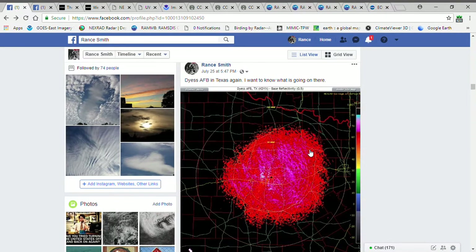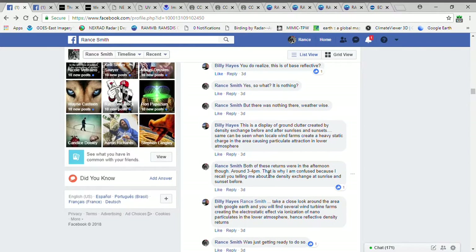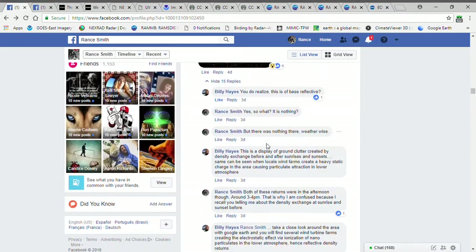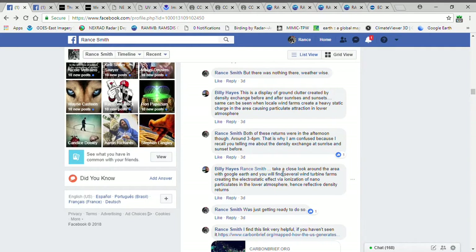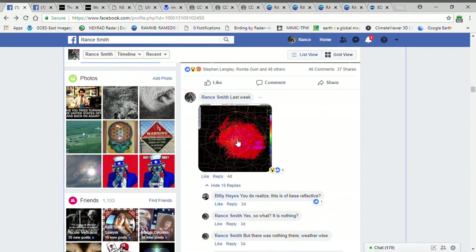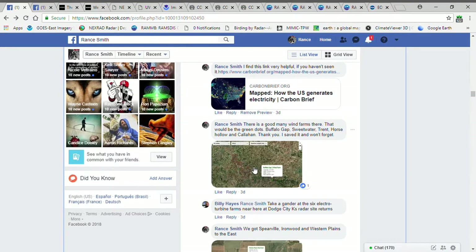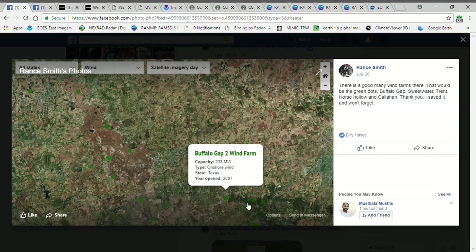This return last week in Texas is from wind farms. I said wind farms help in weather modification too — he doesn't have it on this graphic, but wind farms also help. What Billy told me here was: take a close look around the area with Google Earth and you will find several wind turbine farms creating an electrostatic effect — the ionization of nanoparticulates in the lower atmosphere. So this is an electrostatic charge created by wind farms, and sure enough I went there with my little energy map and all these little green dots are wind farms.